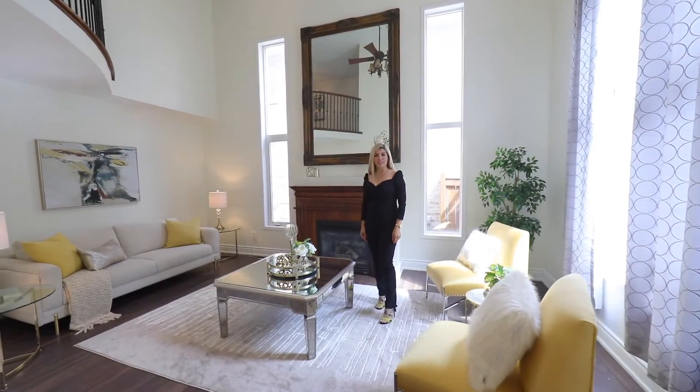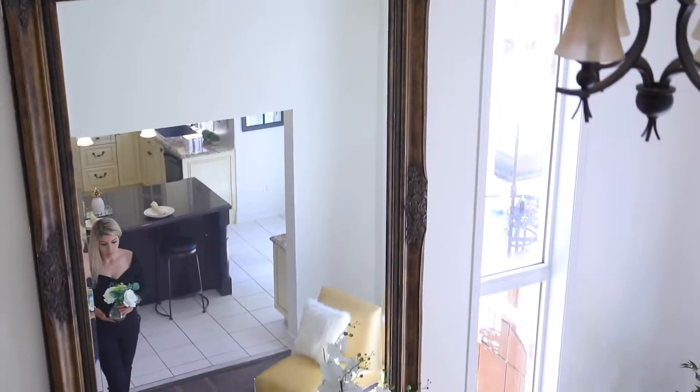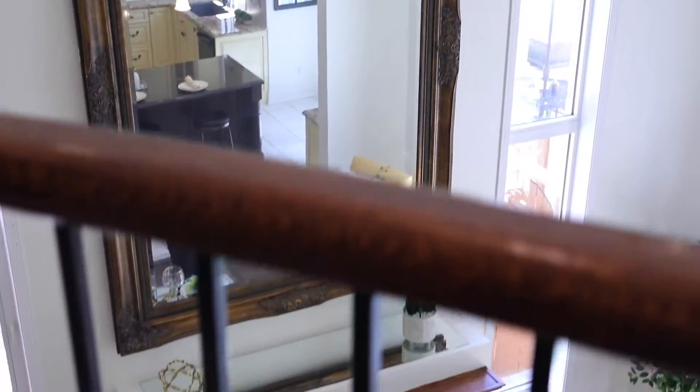Hi, I'm Fran from Arshik Design. Today we are in Milton de-staging this beautiful house which got sold over asking.